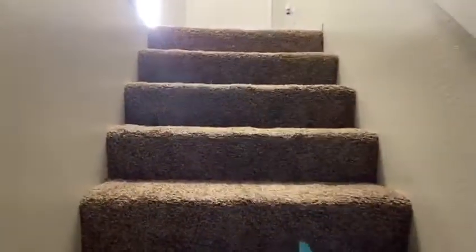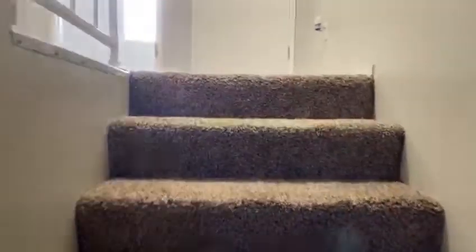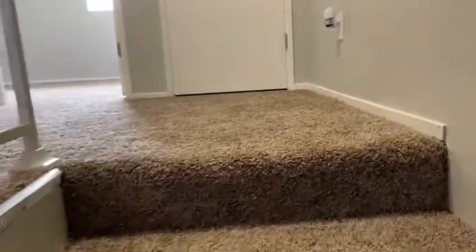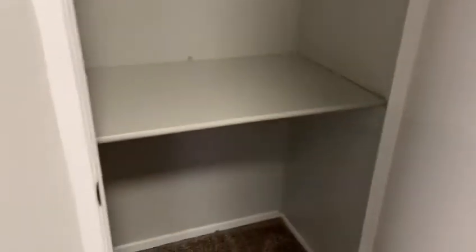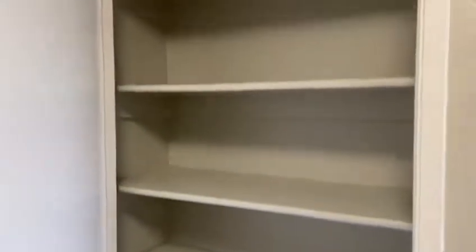A great feature of our three-bedroom townhomes is the privacy — nobody living above or below you, and neighbors only to the sides. Coming up the stairs, there is a landing with quite a bit of space for storage items and a linen closet on the other side of the landing.